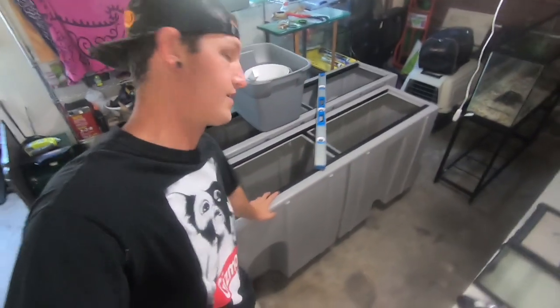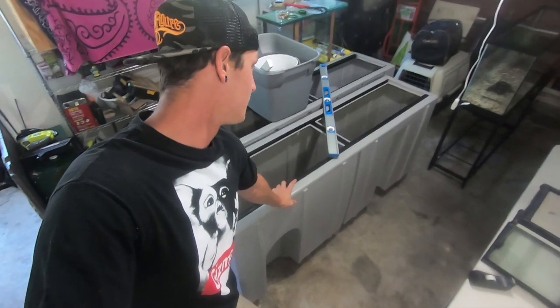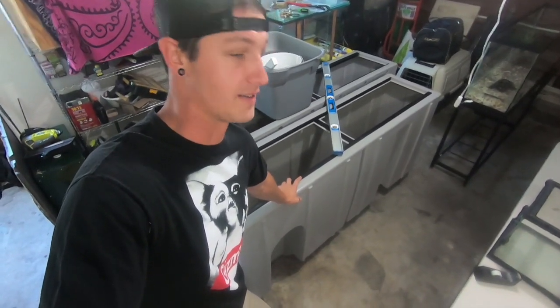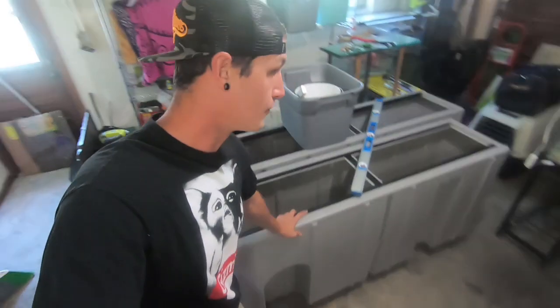I gotta get these cages ready for the snake room - super excited about this, I've had these cages for probably about a month or so now and haven't had the time to set them up. But today's the day. I gotta get the lights installed in these cages, clean some of the snakes in the reptile room, clean and feed my crocodilians, and feed some of the bigger snakes as well.